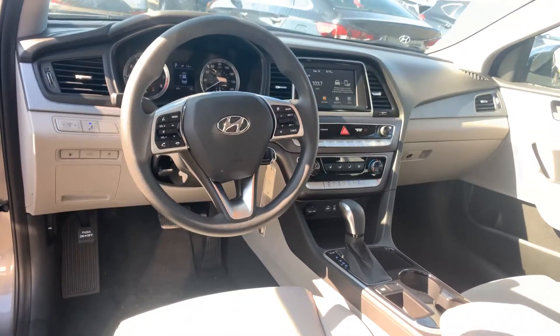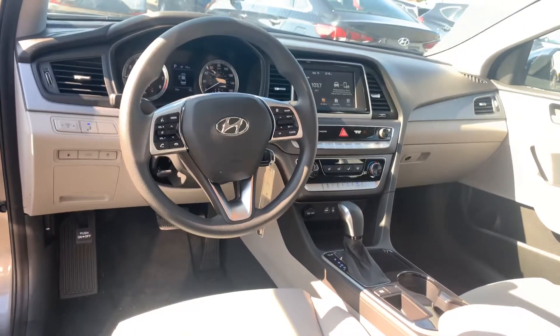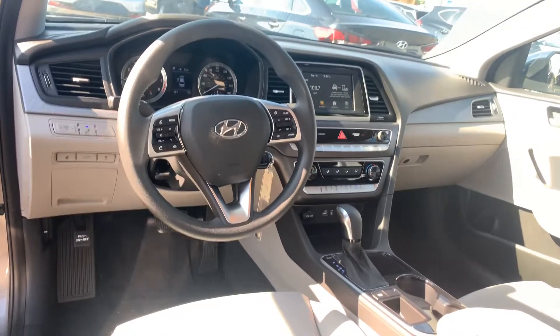Again, different color and trim options, both exterior and interior, on these gorgeous vehicles. But here is the interior.